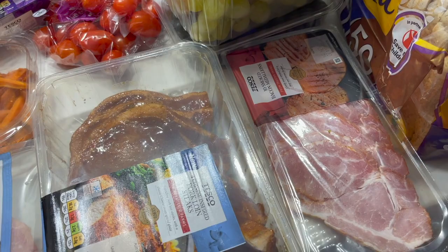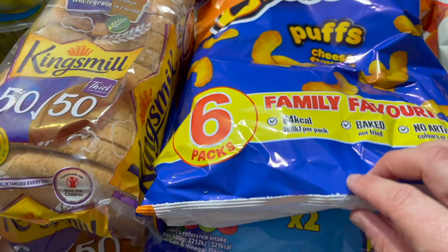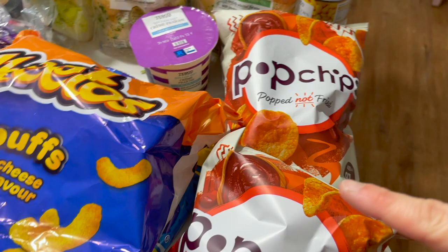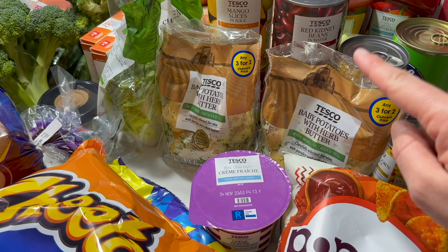We've got some 50/50 bread, two lots of crisps — Cheetos and Discos — just trying to switch up the flavours. Some pop chips, two lots of barbecue pop chips, and we've got some crème fraîche for our burrito bowls. Two lots of baby potatoes with butter — again just for a quick and easy meal after school; the girls really like them.